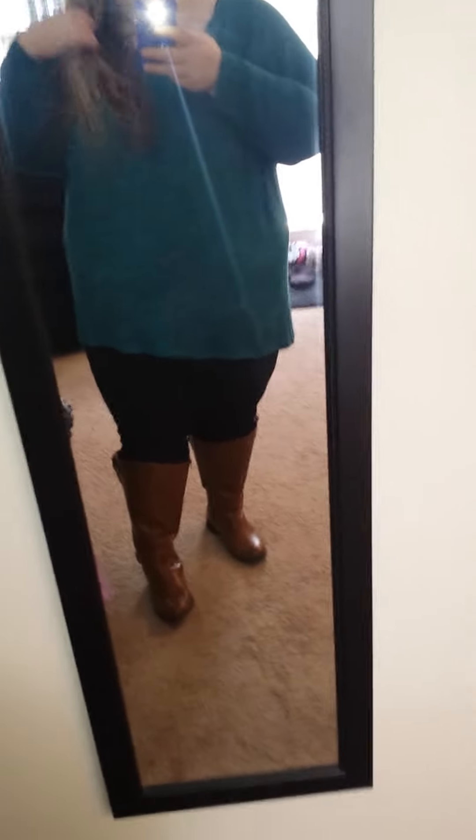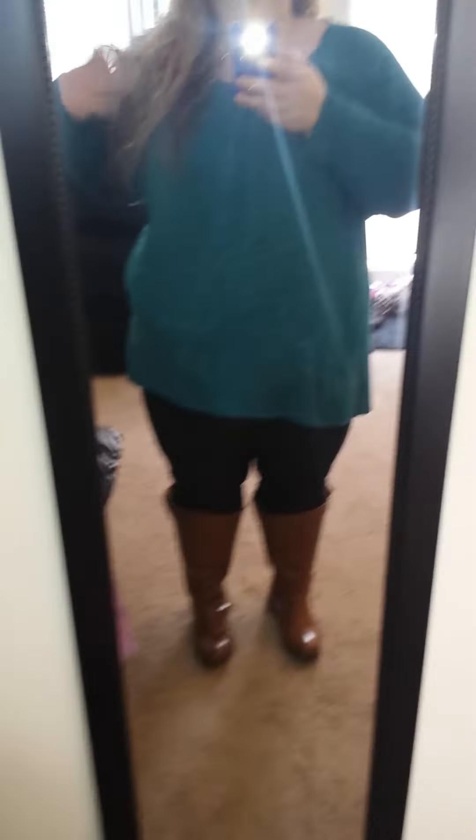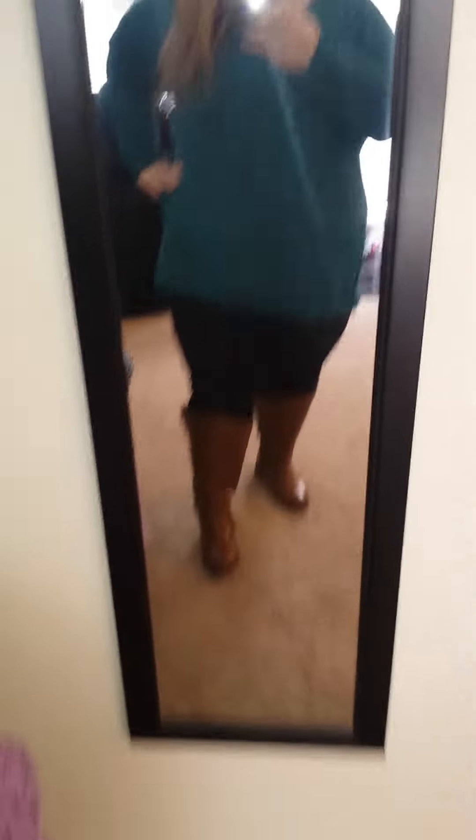So this is the shirt from Target that I hauled. It is so comfortable. The material is so nice. This is like one of those shirts that you want in every single color. It's pretty long in the back and pretty long in the front — perfect for leggings and boots or just leggings in general.